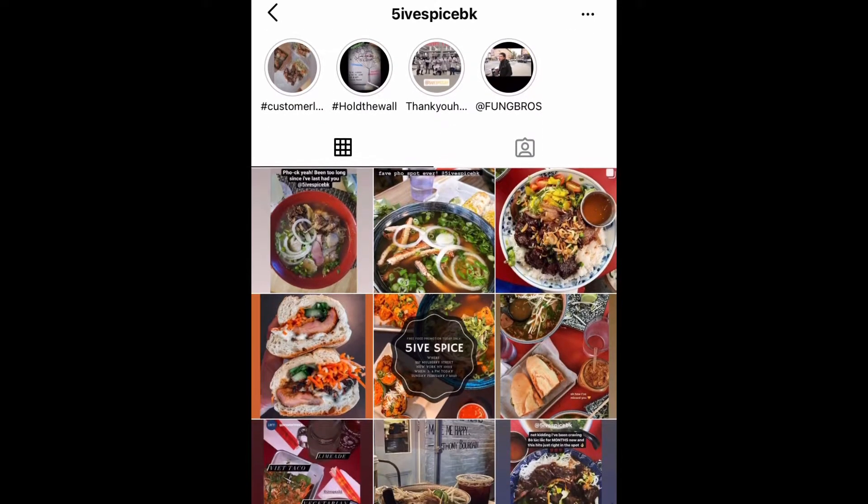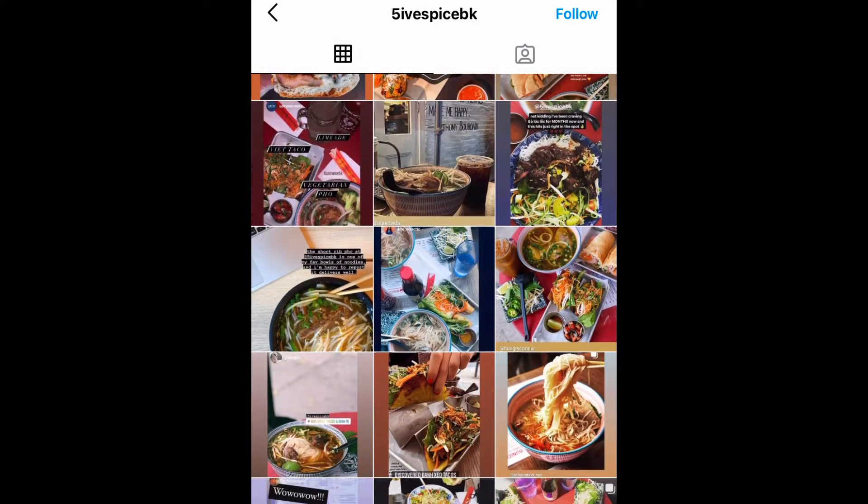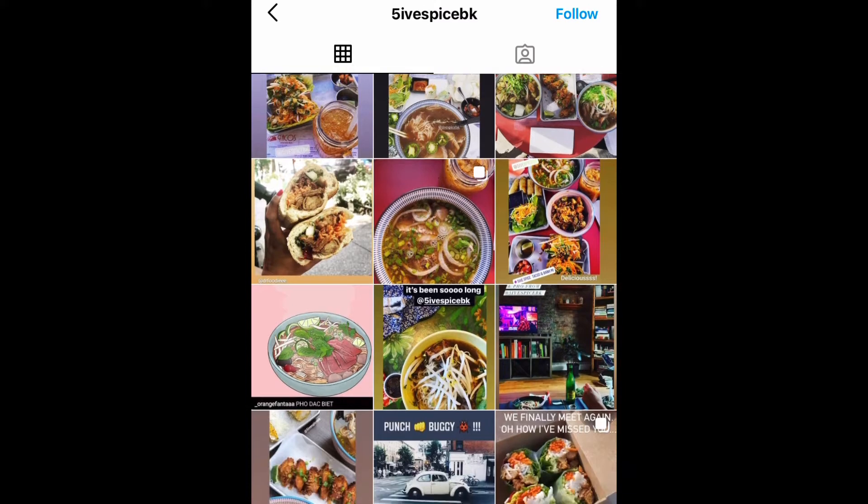Hey everyone, so today in this video I will be reviewing Five Spice BK. This is a Vietnamese eatery, so if you're interested in Vietnamese cuisine, keep on watching.